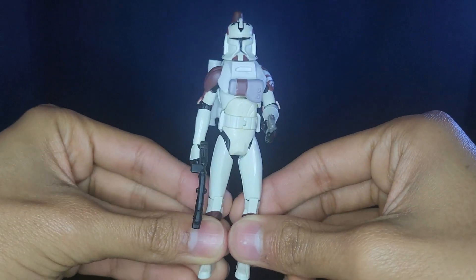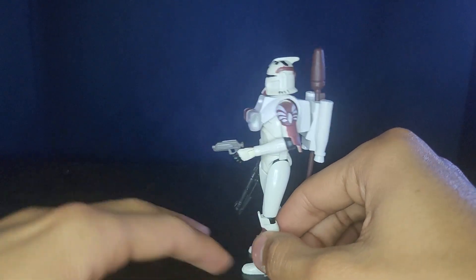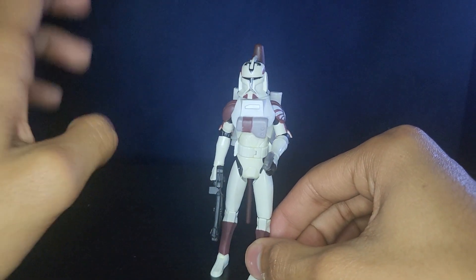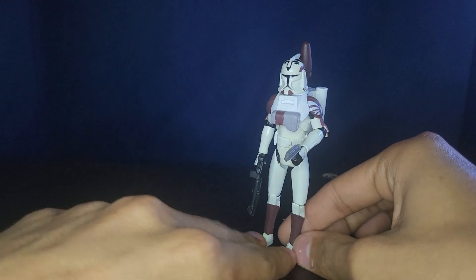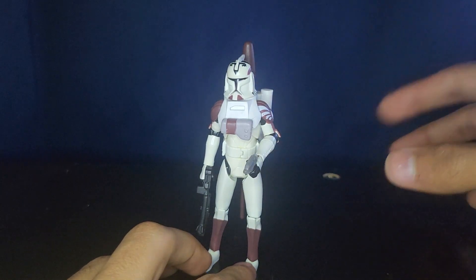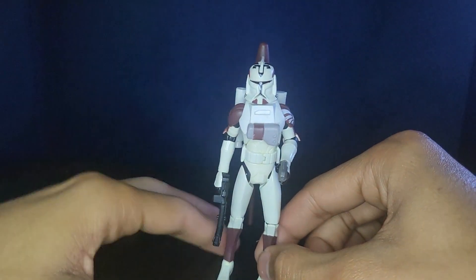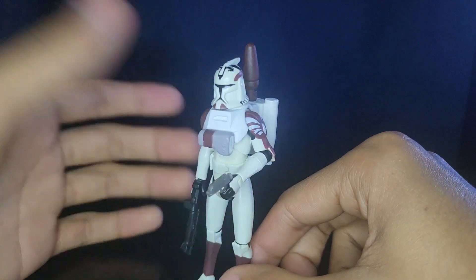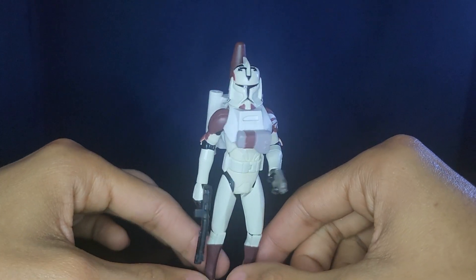Do I recommend this figure? I definitely do. It's really good for your 104th Attack Battalion Wolf Pack — his articulation is great and he's not that expensive. This is actually not his only release. He comes in Wave 4 of 2008, and gets re-released the very next year in 2009 in the red and white packaging in the first wave. There are also Sinker and Boost counterparts with removable helmets and the same paint scheme. And then obviously there's Commander Wolf, which I have and it's really, really nice. Definitely pick him up — he's really good for your collection.